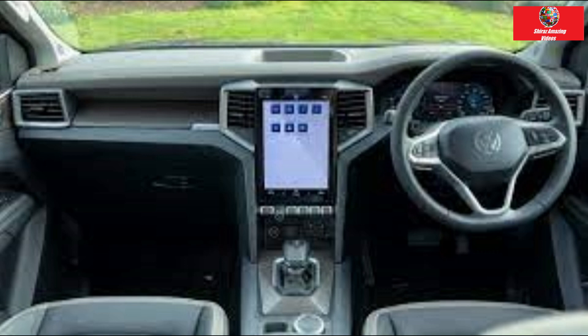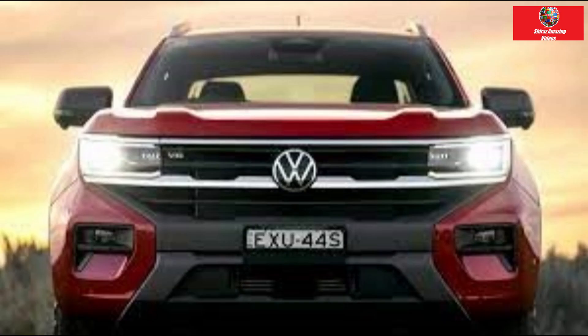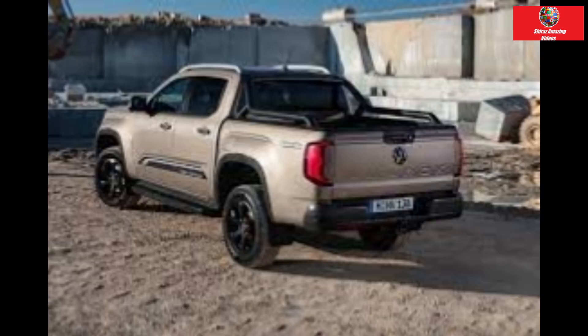Volkswagen's two least expensive Amaroks have arrived in showrooms and are ready to be put to work. The German brand has expanded its range with the base Core and Life versions joining the more expensive Style, Panamericana and Adventura in its ute lineup. Co-developed with the Ford Ranger, the Amarok has the right DNA and Volkswagen has infused its own character to make it look and feel unique.